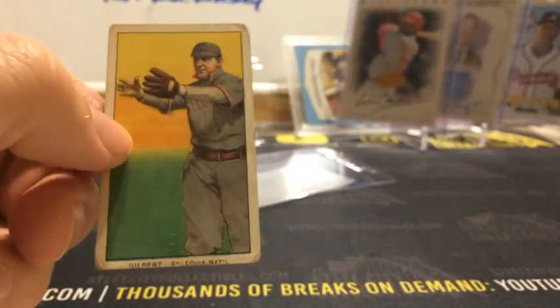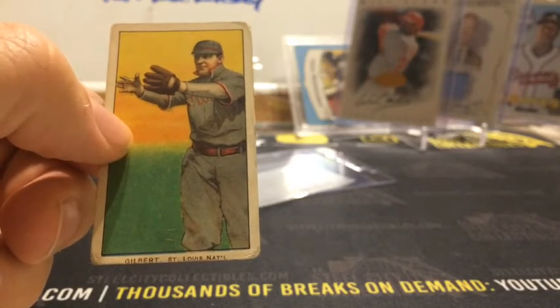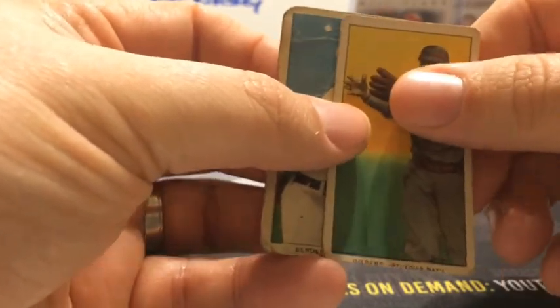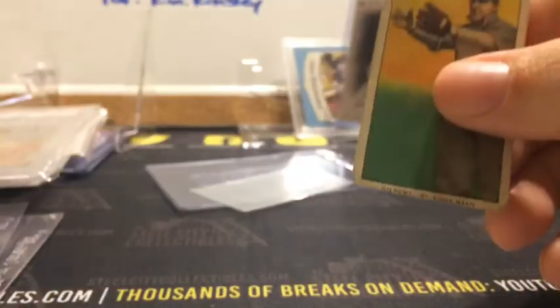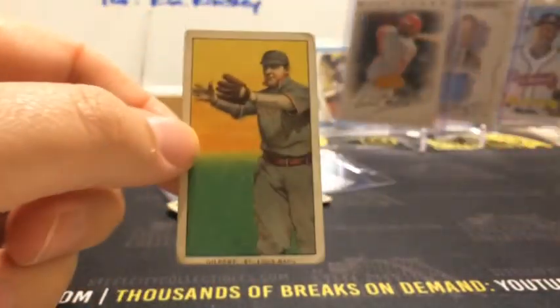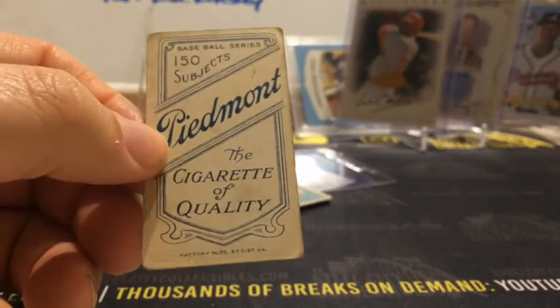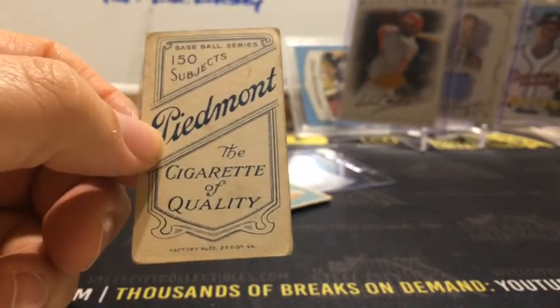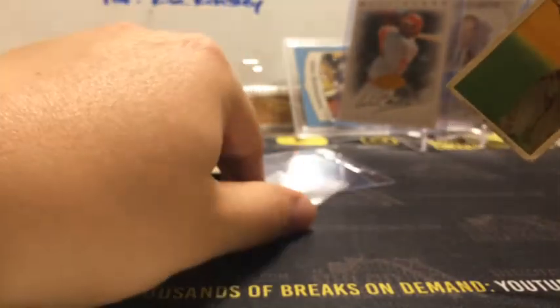I think this one is probably trimmed because the top side looks about right, but you can tell it's short right below the name on the bottom — so I do think this is trimmed. But look at the difference right there — you can see where this one's a little shorter. At $15, even a trimmed T206 I'm going to take it. And basically I got this one for free with the other two. Walking literally out the door I got these, so it made for a pretty good show.